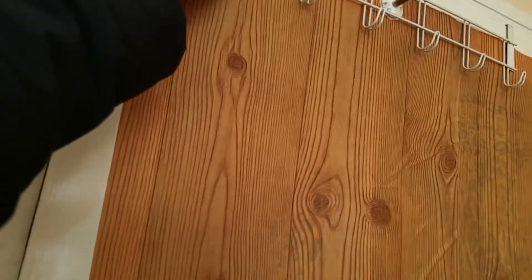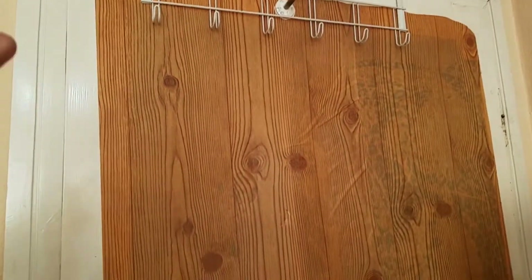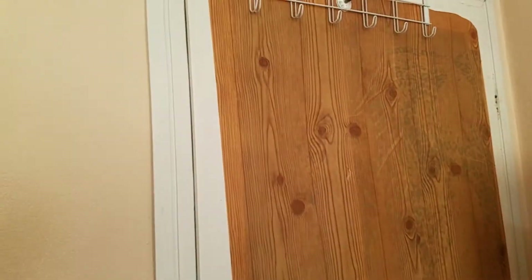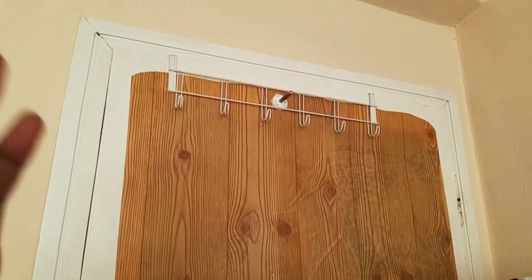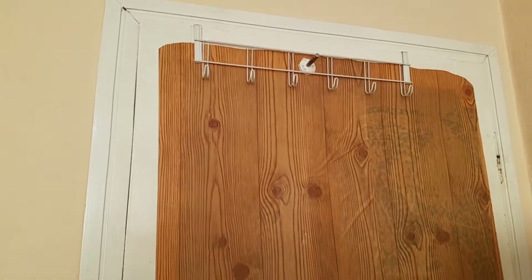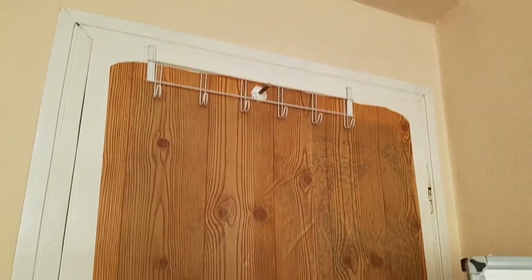As a student you can be creative — get yourself small hangers like these on the door where you can hang clothes you use frequently, like pajamas for sleeping or exercise clothes. If you do running every day, you can just hang them over here and take them each day.